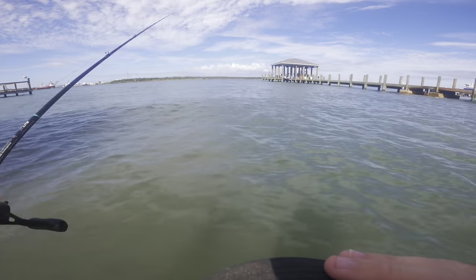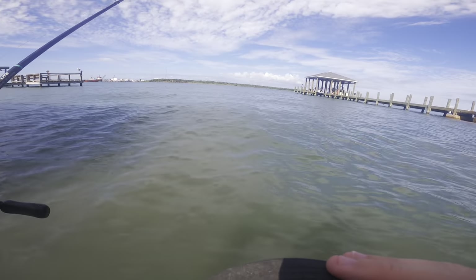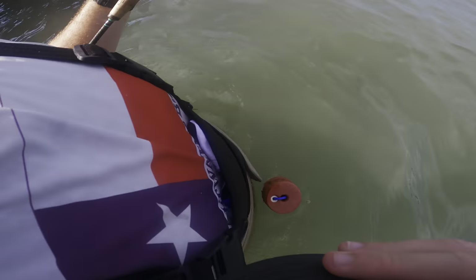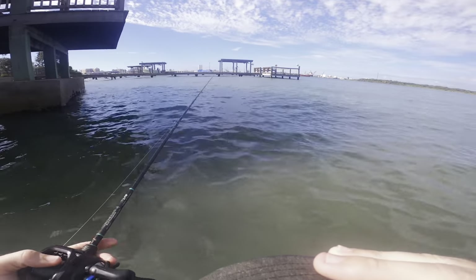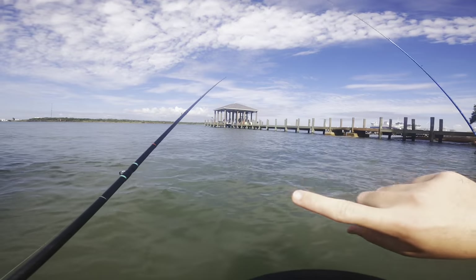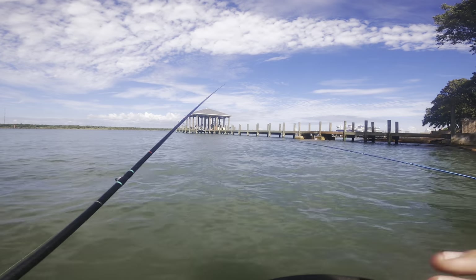So we just caught that one here, we're going to keep fishing around it and see if we can pull some more off of it. But I stand corrected - I just got wet up over the waders twice and we can't make it any farther without going over our waders. So we're gonna head back to where we started, where I caught that flounder, and see if there's any more hanging around.